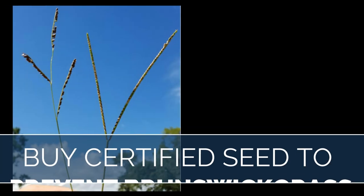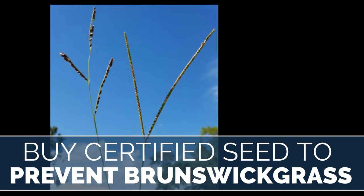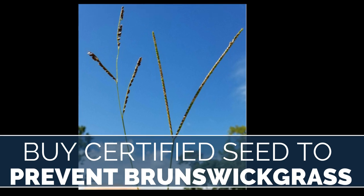Regardless of which variety you choose, make sure you're purchasing certified seed to prevent a potential invasion of Brunswick grass into your operation.